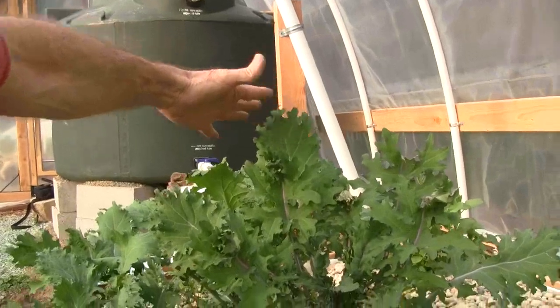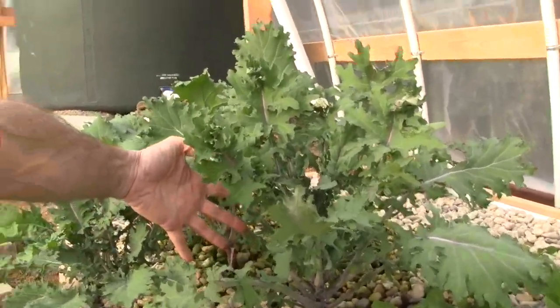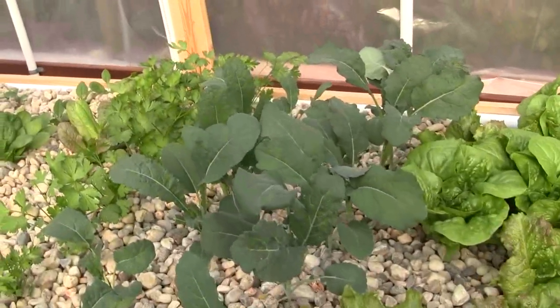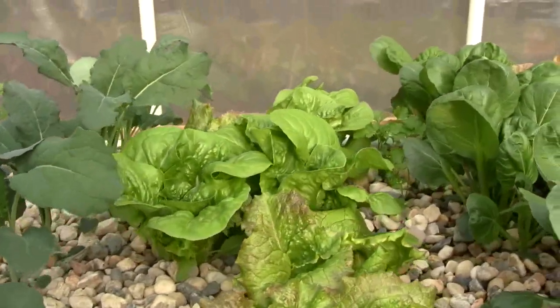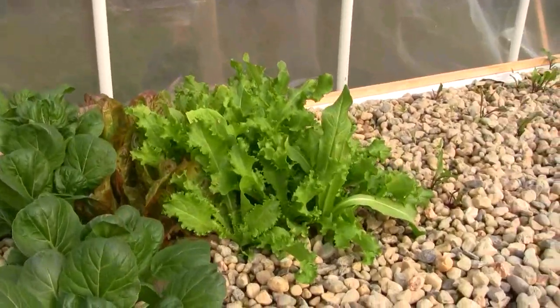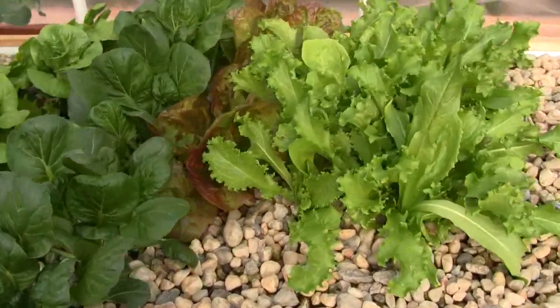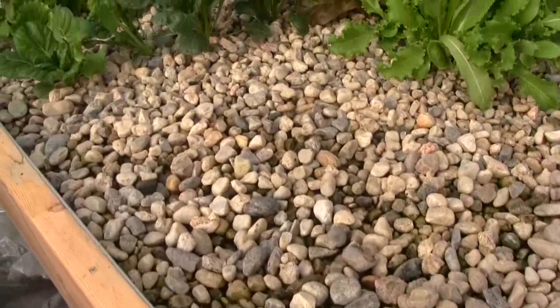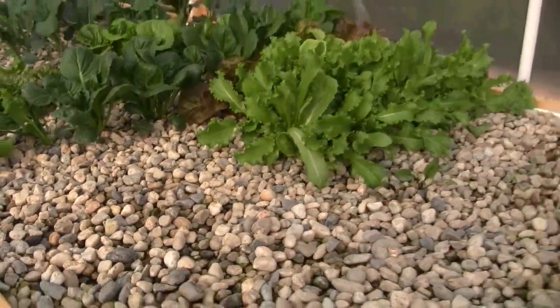Hopefully I'm pointing the camera right — I'm not sure if I am — and different plants are coming in, and this has been feeding lettuce to two people. Here's some beets, and we're going to run a little experiment in the gravel here on growing some carrots.